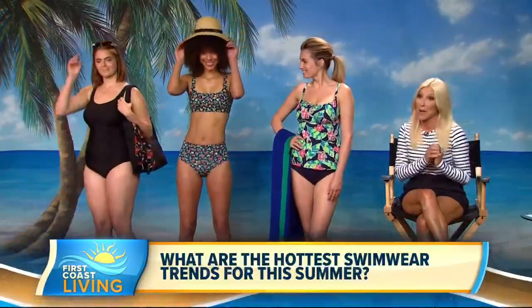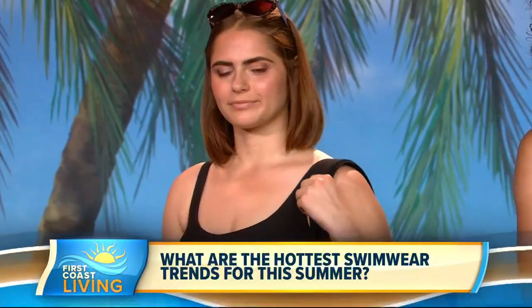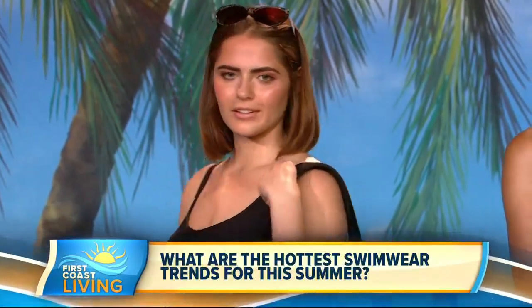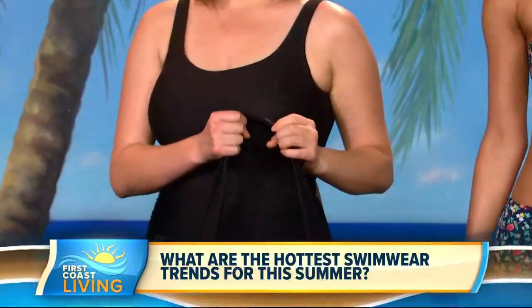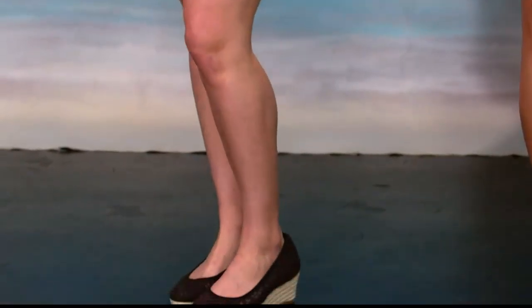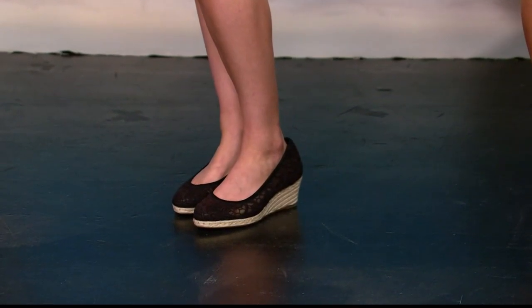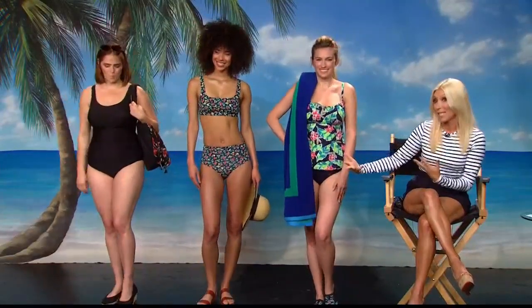Next up is our glamour girl, Skylar. One-pieces are so hot for summer right now, and in the black it has extra firm control so it really enhances and gives you great shape. Throw on this beach bag and a sarong — we all like to tie those around our waist when we're walking down the beach. This comes up to a triple D, so again, really inclusive for all women. Great espadrilles really elongate the figure as well.